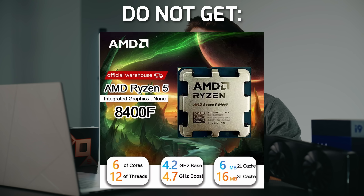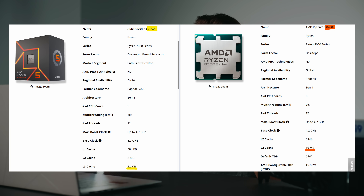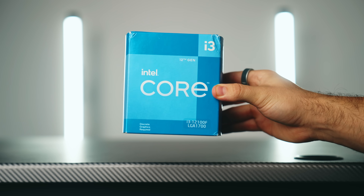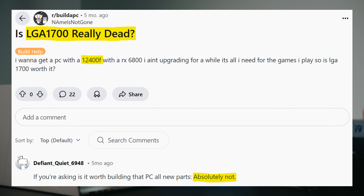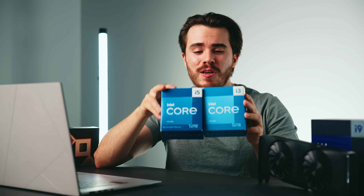First, I'm going to start with the CPUs to not get. Do not get the Ryzen 5 8400F. No matter how cheap it is, that CPU comes with half the L3 cache of the CPU I'll recommend — 16 megabytes versus the 32 you actually should have, which will affect certain gaming benchmarks. And I'm also going to have to ask you to avoid any last-generation Intel Core i3 or i5 CPU. These are outdated, on an old Intel platform no longer being supported going into 2025 — it's a dead socket with no upgrade path.